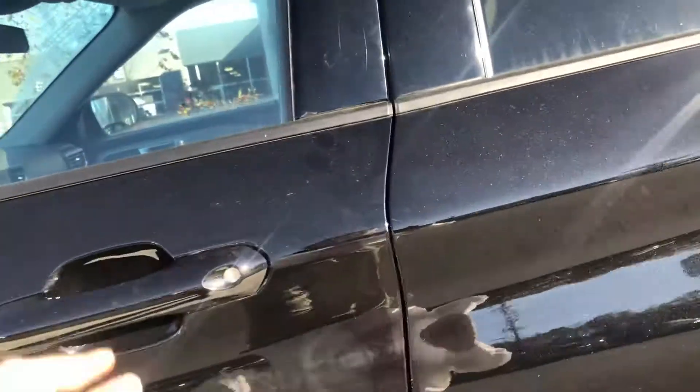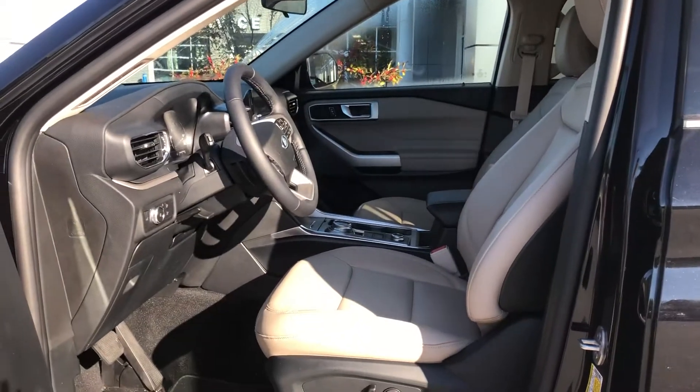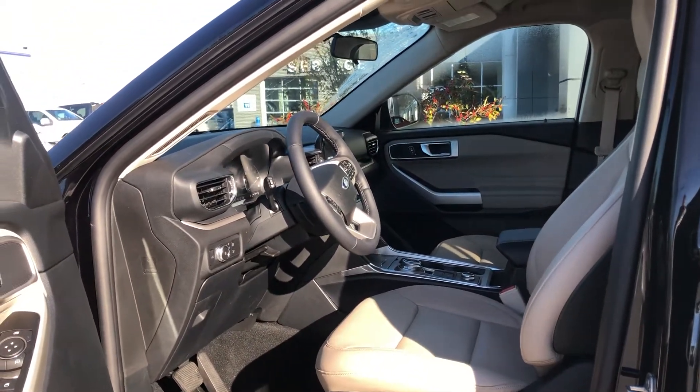I'll start by showing you the interior and the front and the rest of the dimensions of the vehicle. As you can see, it does have the premium sandstone leather interior, which is really nice. It also has a leather wrapped steering wheel and console.